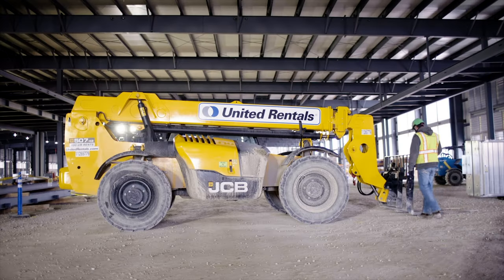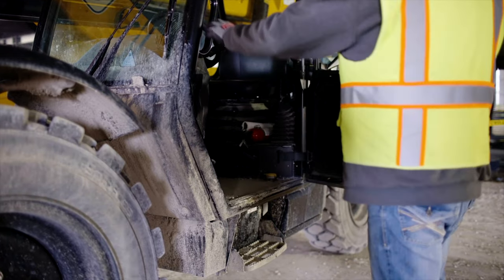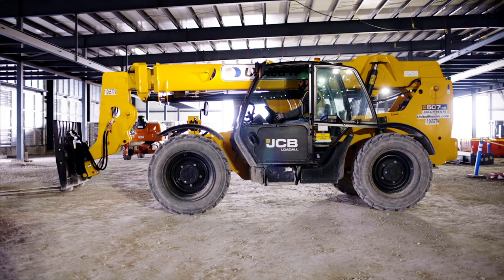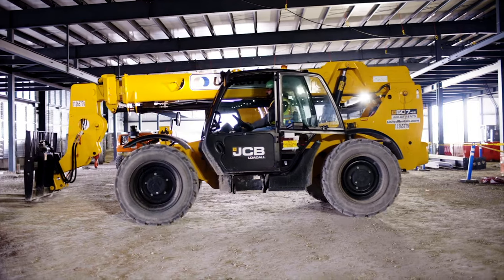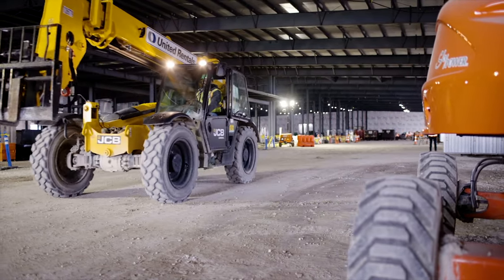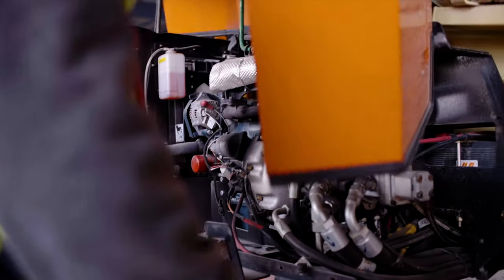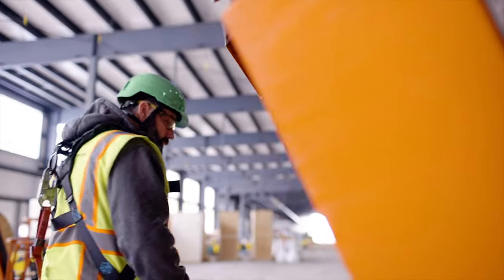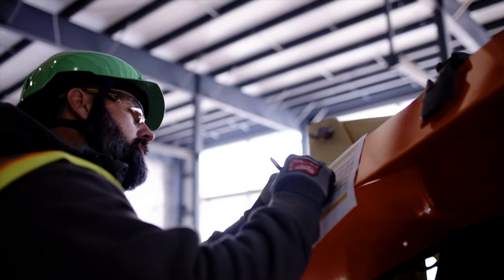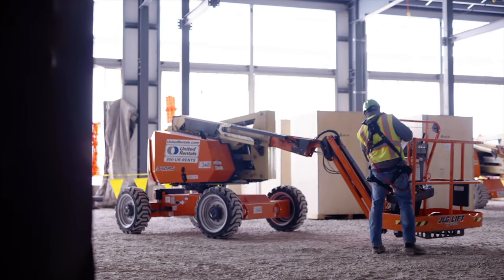All forklifts require a pre-operation inspection. Use three points of contact when getting on and off, and always operate the forklift with a seat belt buckled. Forklifts must be operated within rated capacity and only by employees who have received both hands-on operator and classroom training. Drive the forklift at speeds that allow for the safety of everyone working around you. Before operating a boom lift, you must be trained and make a visual inspection before each use. When riding in or operating a boom lift, you must wear fall protection attached to the labeled anchor point.